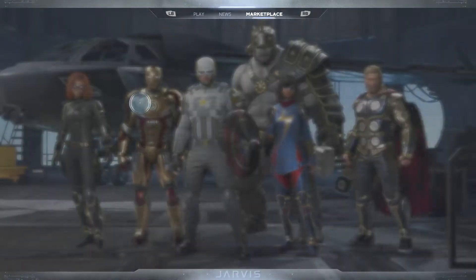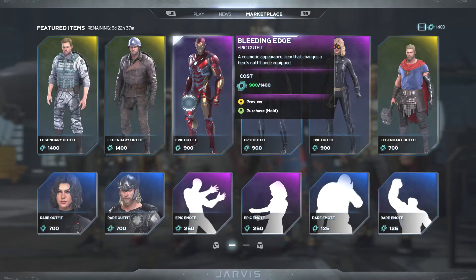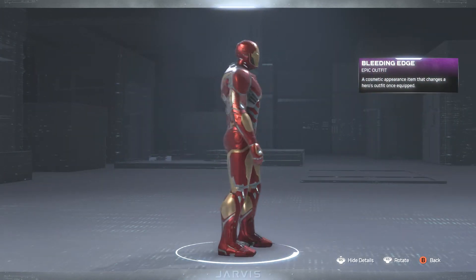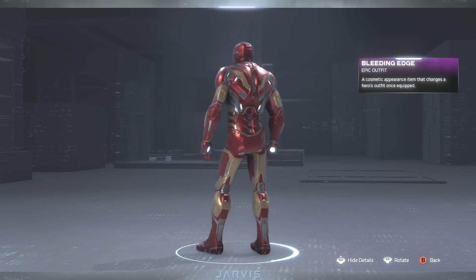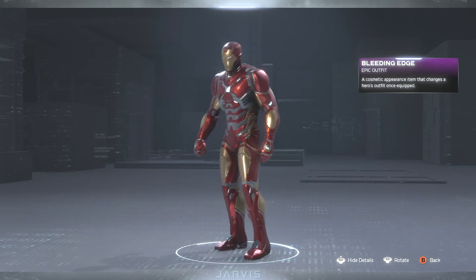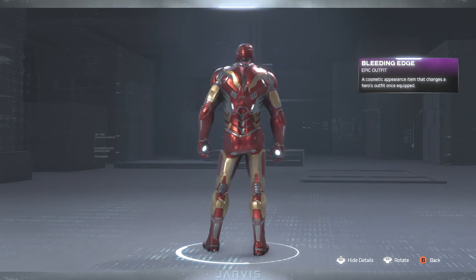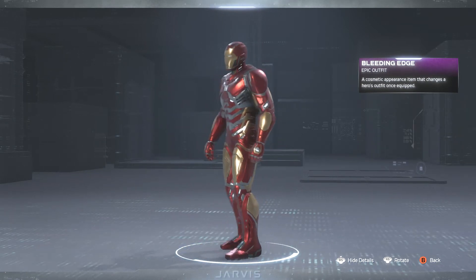Then we have the Bleeding Edge skin for Iron Man. Let's take a quick look at this epic outfit. Again the usual color scheme — the yellow or gold and red — with a slightly different pattern compared to some of the other ones.